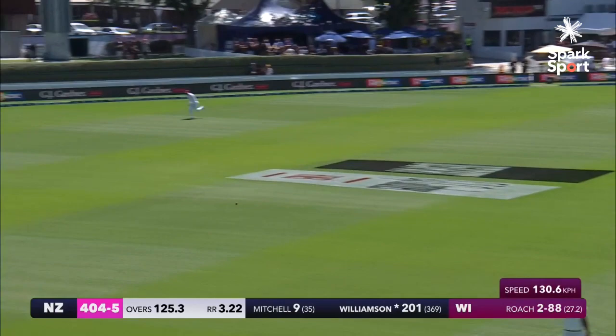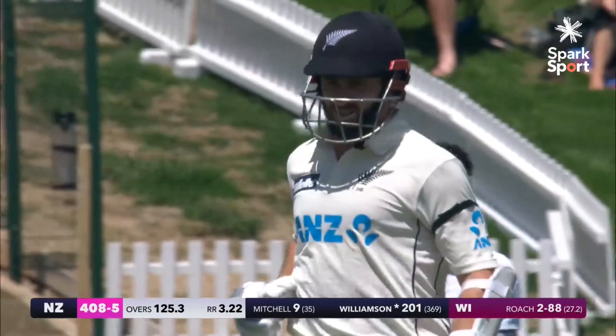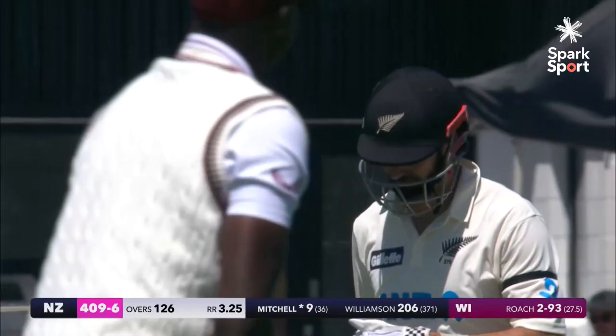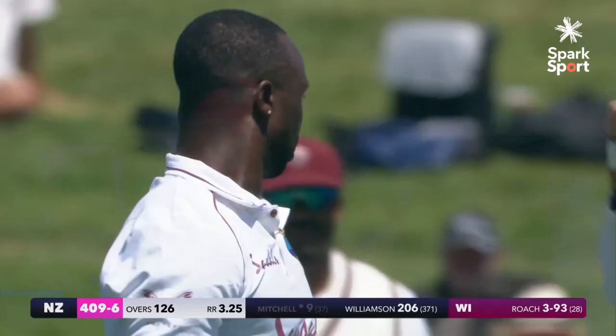And again, there's an action replay — don't bother running. That is so good. Edged — edged, taken. Good catch by Holder at second slip. Roach is another, and Mitchell's on his way.